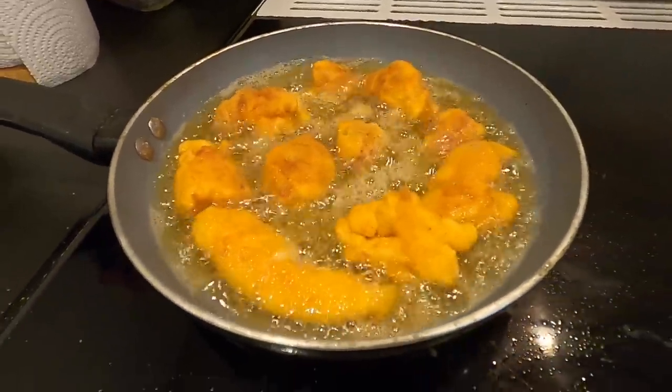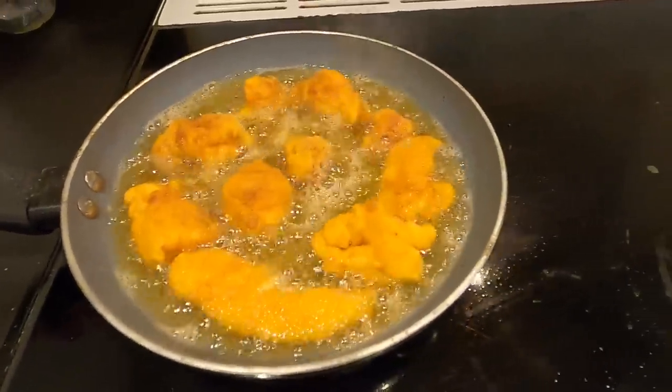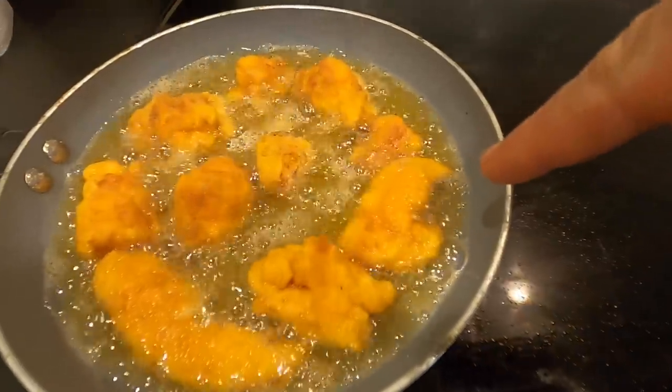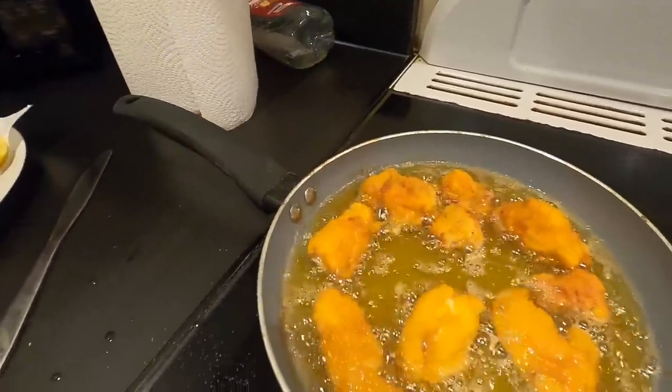I don't think anyone can say that these don't look good - look at that for a bit of crunch! That one there looks like Mr Krabs' claw out of SpongeBob. Probably a bit crispy there.